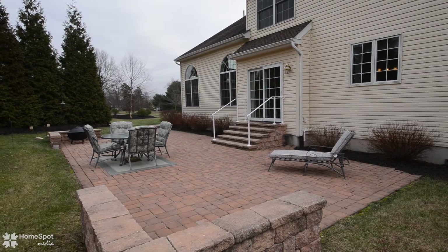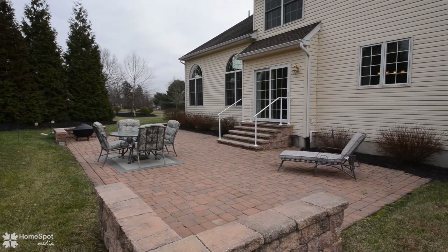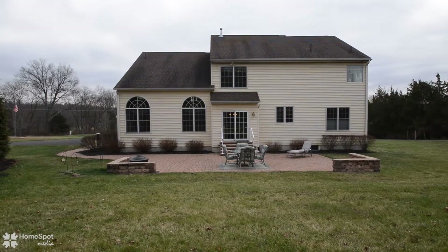This perfect-sized lot is enhanced by evergreen borders, flowering shrubs, roses, and a fenced-in organic garden.